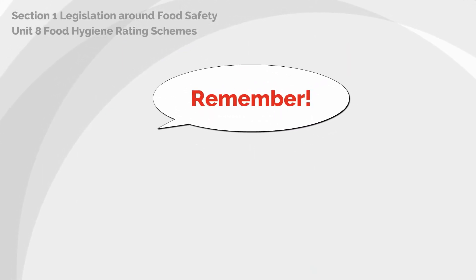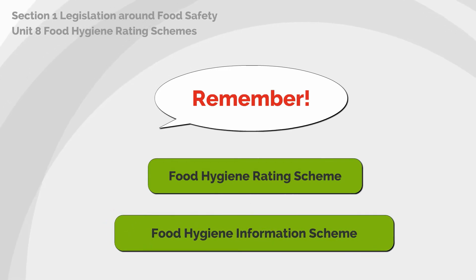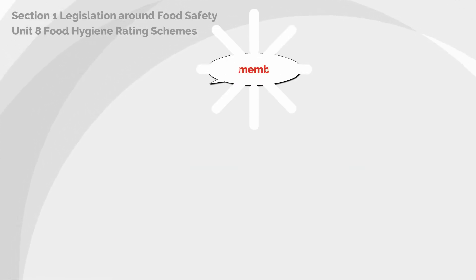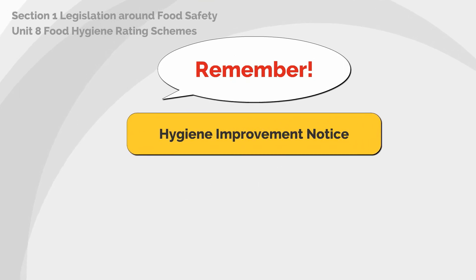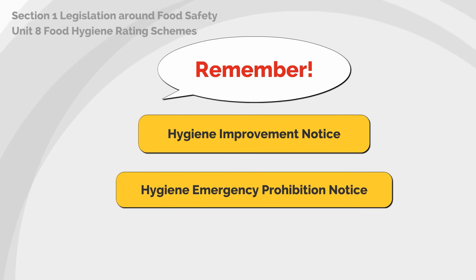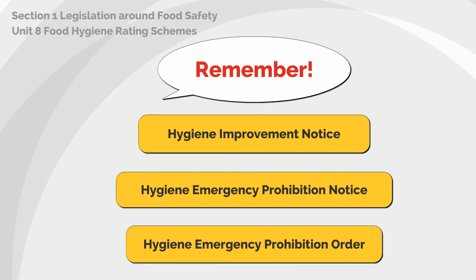To recap: the food hygiene rating scheme operates in England, Northern Ireland and Wales. The food hygiene information scheme operates in Scotland. Remember, an environmental health officer can issue a hygiene improvement notice, a hygiene emergency prohibition notice, or a hygiene emergency prohibition order if required.